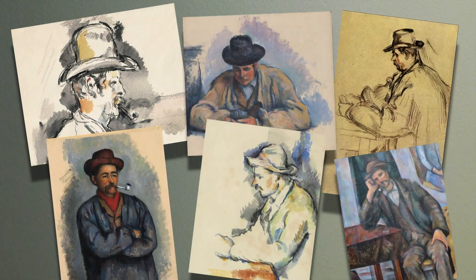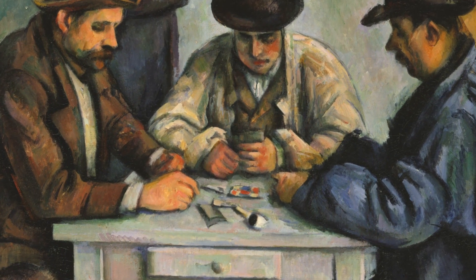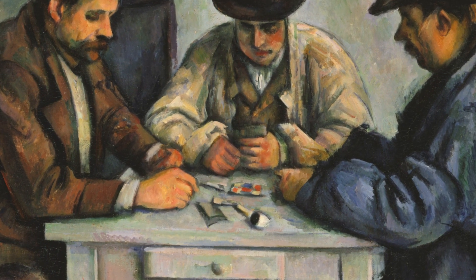At least two of these men were laborers on Cezanne's estate. Cezanne painted several studies of these men and used the studies instead of having the men pose for the final composition. The fact that there seems to be no money exchanging hands would indicate they're playing a game like gin rummy rather than poker.